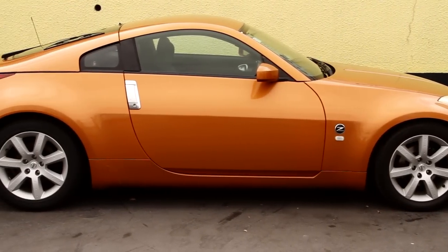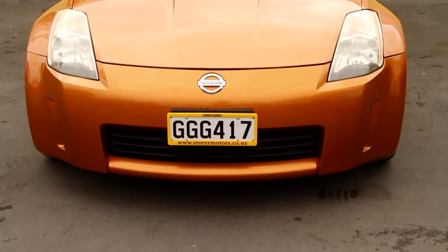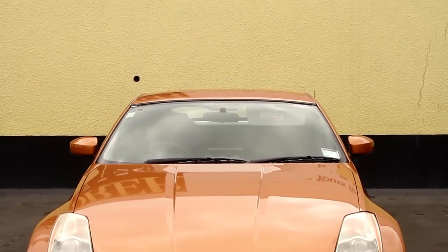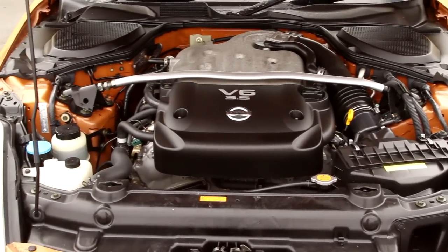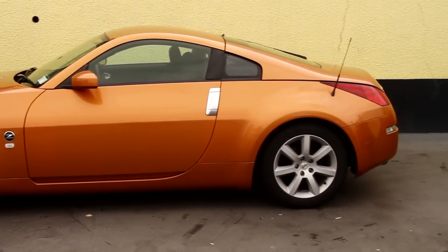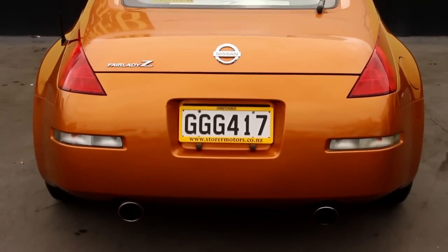Here we have a 2004 model Nissan Fairlady Z coupe, a six-speed manual, which is a rarity — a sports coupe in absolutely super condition. Look at the color of this, it just stands out, it's absolutely pristine. It's something that you could really be different in. The exterior color is bronze three-layer pearl mica.